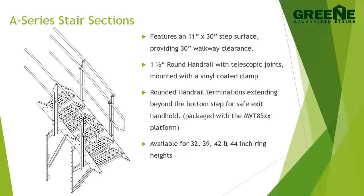The A-Series stair system provides a 30 inch wide walkway with one and one half inch round interlocking handrails on both sides. Handrails also extend beyond the bottom step, providing a secure handhold for safe exit.